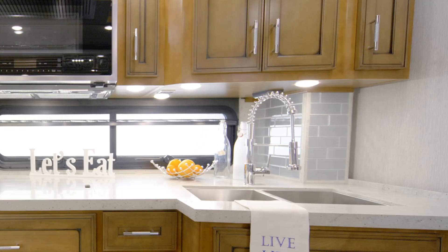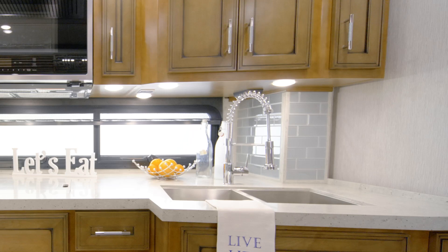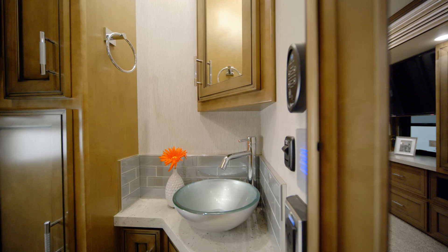For more natural light, a large optional kitchen window is also available, and the stainless steel double bowl sink is surrounded by polished solid surface countertops.